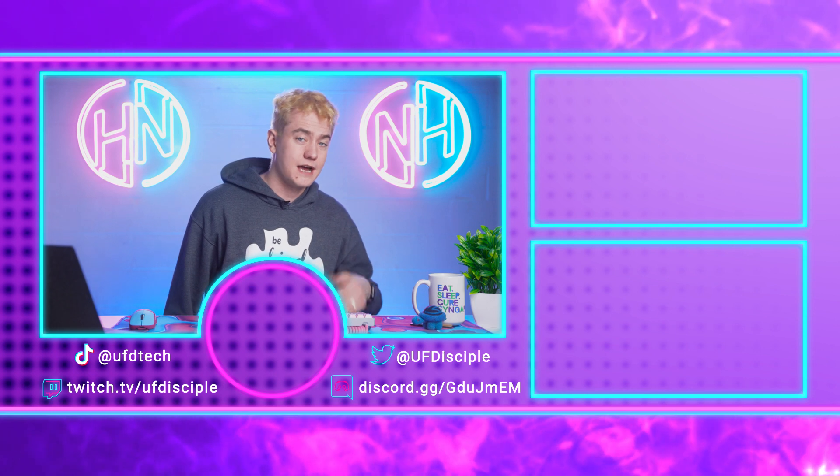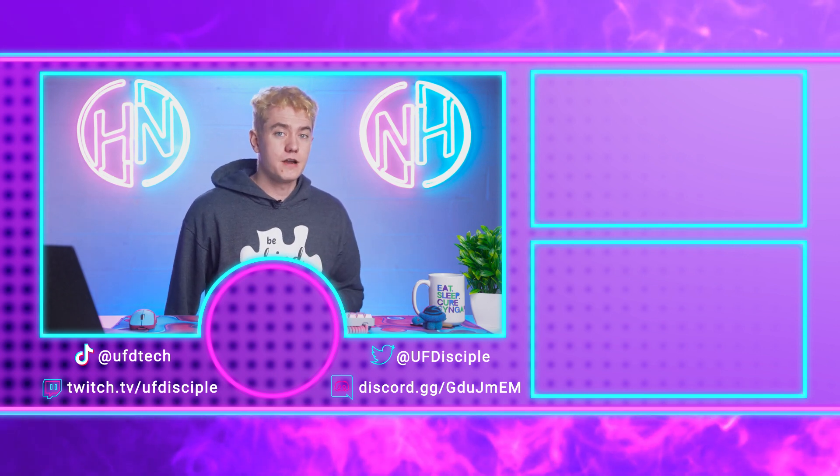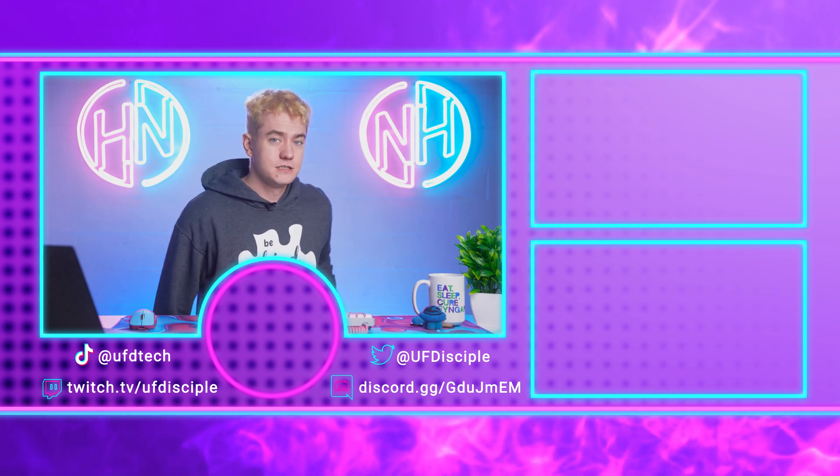I'm not going to give you any more tech news right now. I'll see you here tomorrow for another episode of Hot News. Cheerios.